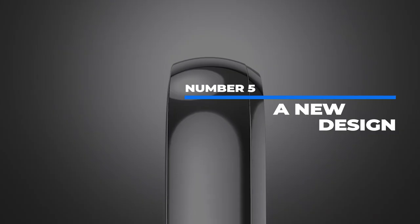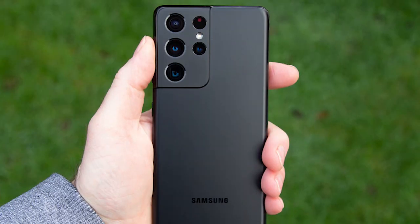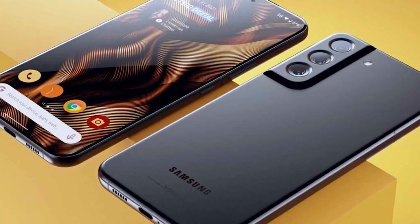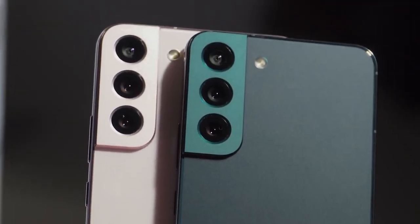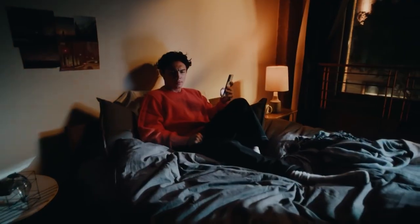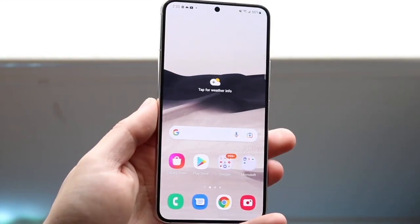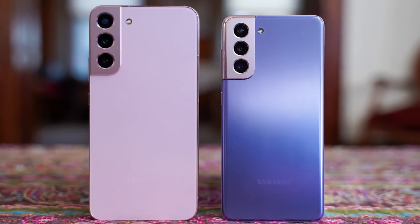Number 5: A new design. Right off the bat, you'll notice several similarities between the Galaxy S22 and Galaxy S21. Both the S22 and S22 Plus have a contoured design that blends the camera module seamlessly into the side of the phone — a clean look we're glad Samsung brought back for 2022. The design feels more refined this time around. The S22 is also a bit smaller than the S21, which means old cases won't fit. The S22 is 0.3 inches shorter and the Plus model is 0.1 inches shorter compared to last year's models, making them easier to hold and operate in one hand.